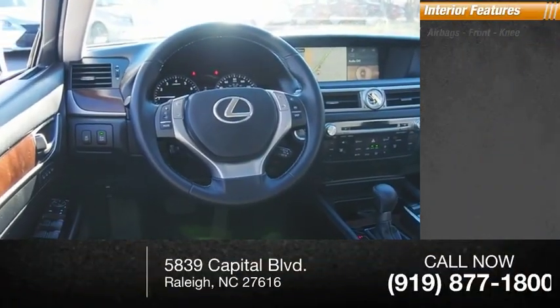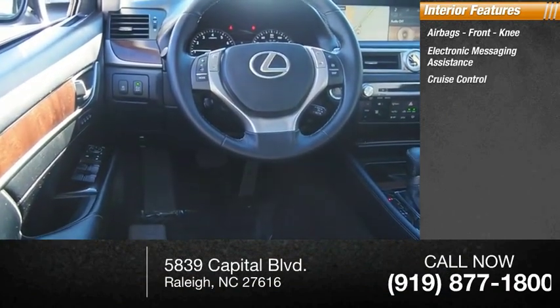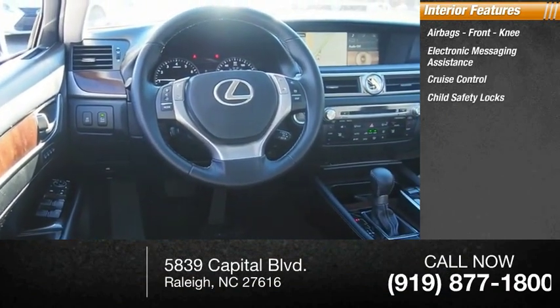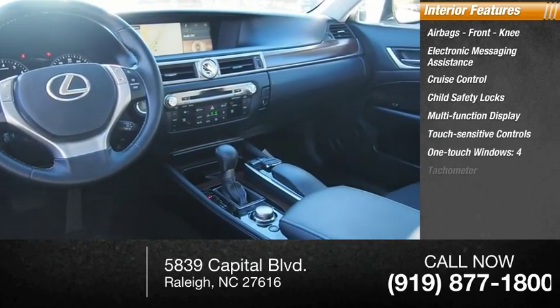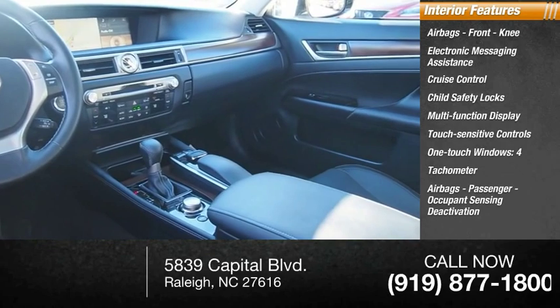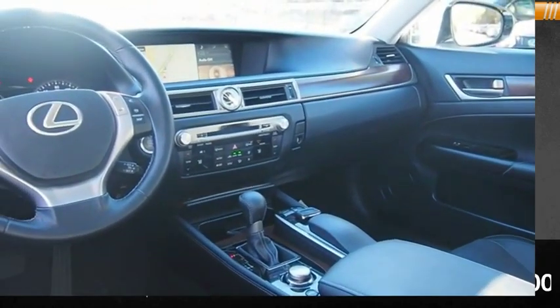Inside you'll find airbags, front knee airbags, electronic messaging assistance, cruise control, child safety locks, multi-function display, touch sensitive controls, one touch windows, four tachometer, airbags passenger occupant sensing deactivation, and cargo area light.